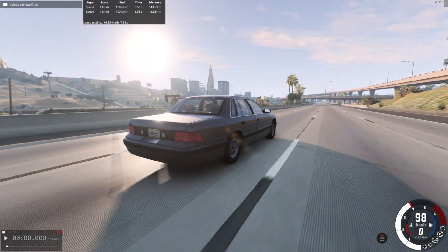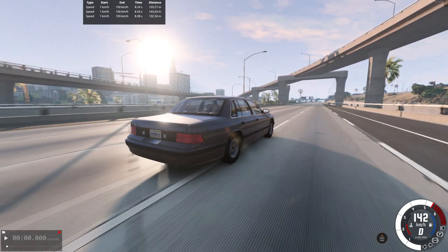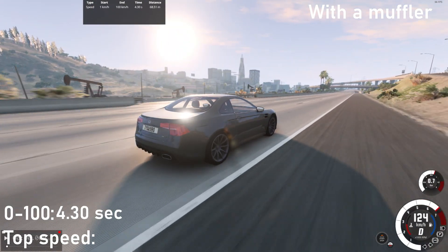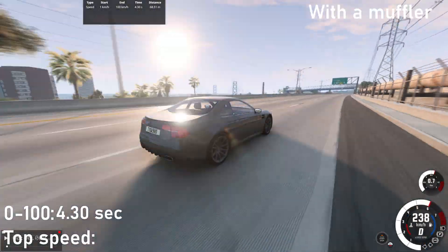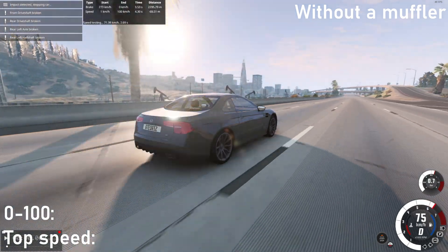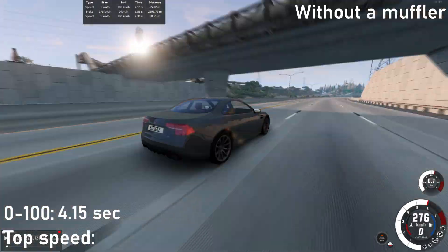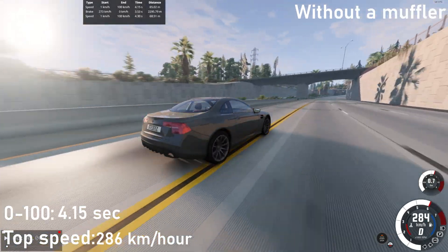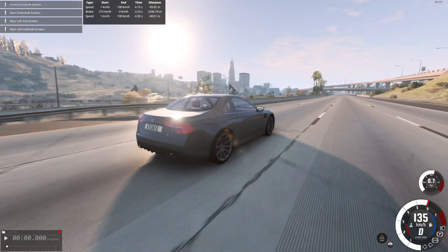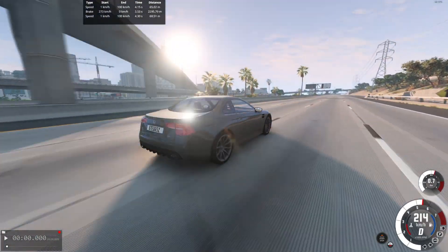After the first test, we can already see a certain difference. The car without a muffler was 0.3 seconds faster in acceleration to 200 km/h, and had a 6 km/h higher top speed. In the second test on more powerful cars, the acceleration to 100 differed by 0.15 seconds, but the top speed was 10 km/h higher. As we can see, there is a difference, and it is quite significant.